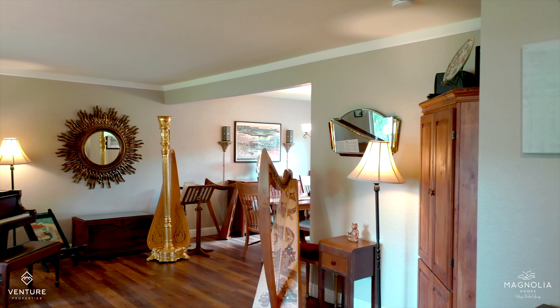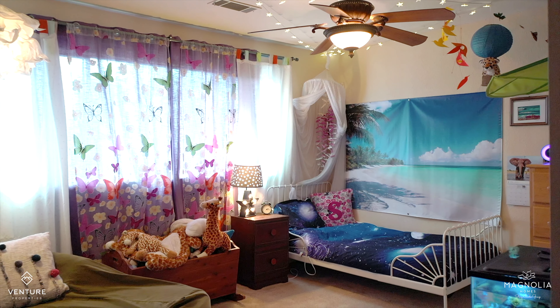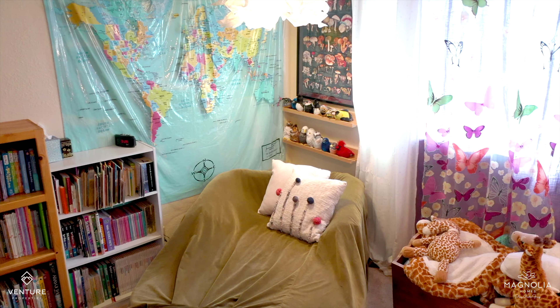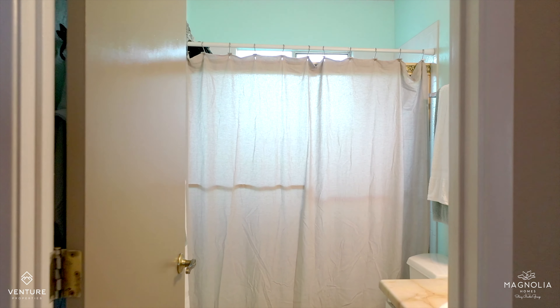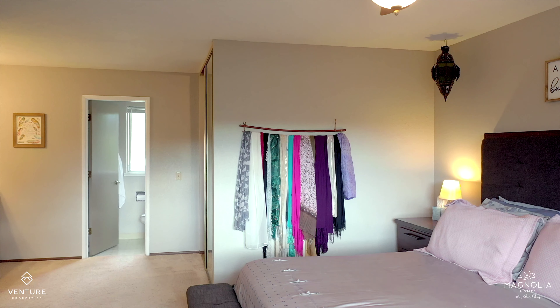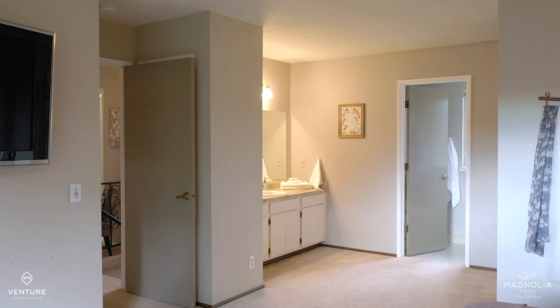This beautiful home is over 2,200 square feet. There's four bedrooms and two and a half bathrooms. The master bedroom suite is huge and I love all the natural light that floods this room, looking out over the pool.